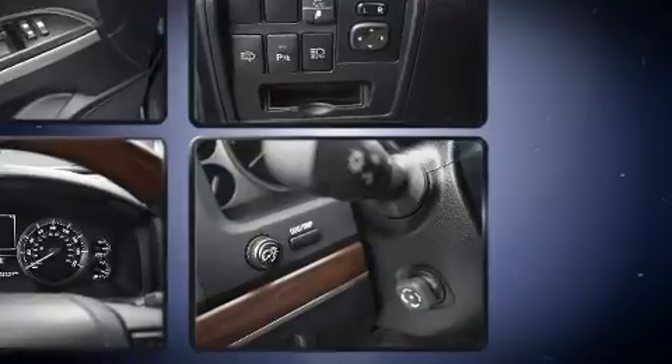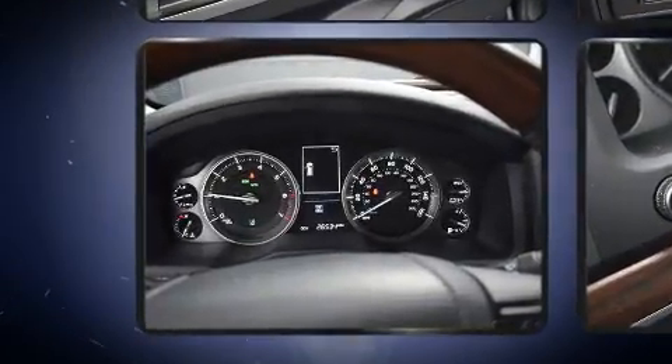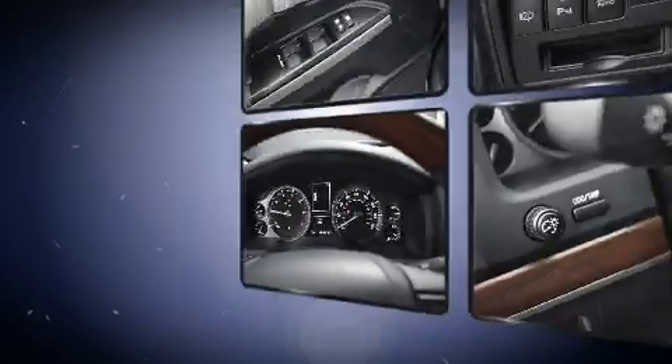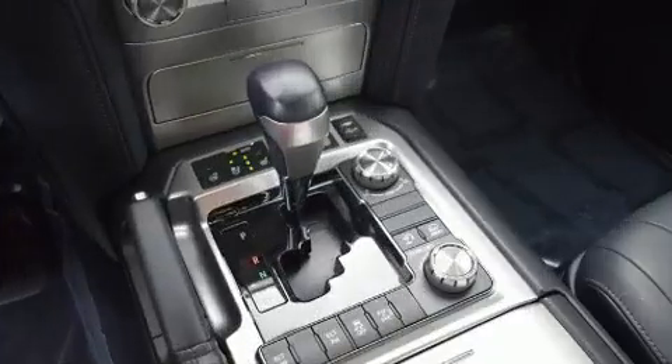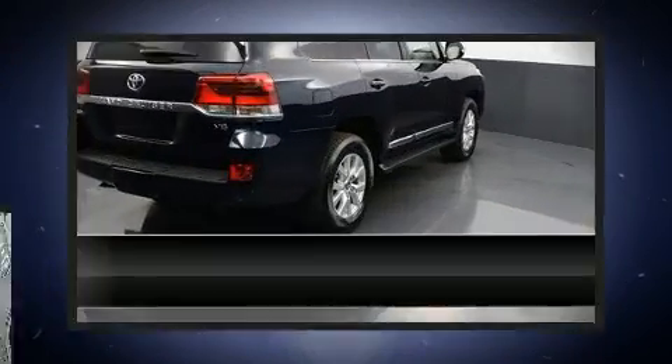Toyota ensures the safety and security of its passengers with equipment such as front and rear side-impact airbags, traction control, and four-wheel disc brakes with ABS. Electronic stability control stands out as a technologically savvy innovation, keeping you better connected to the road.